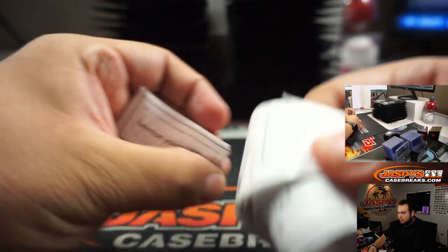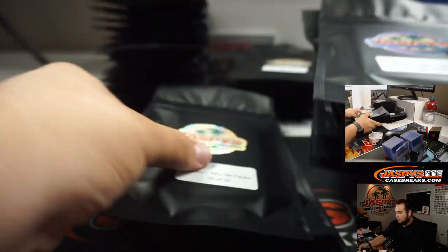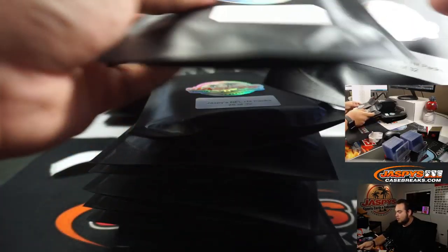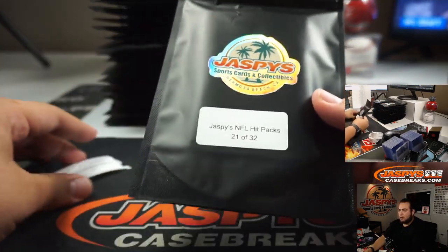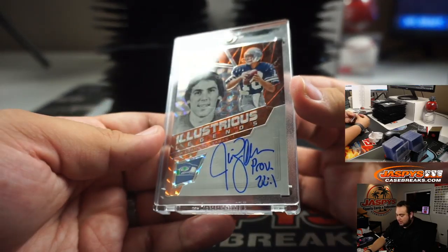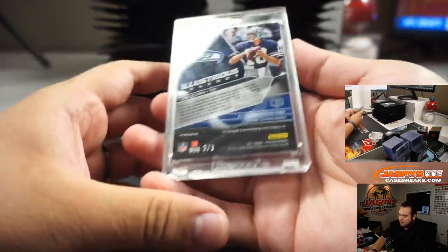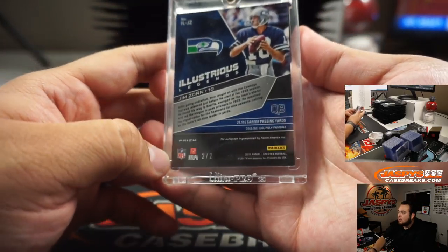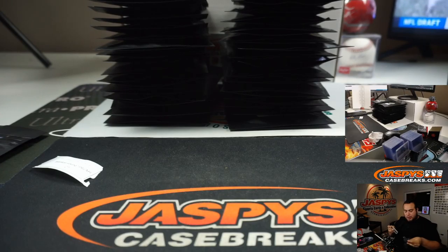Brenton, you got pack 21. Wow, look at this — it even has a Proverb 22:1 illustrious legends autograph from Spectra, on-card. That is Jim Zorn and it is a 2 out of 2. Very nice, that's awesome. Alright, so there you go, Brenton, pack 21.